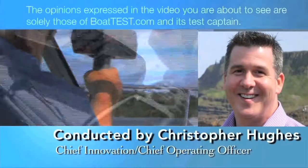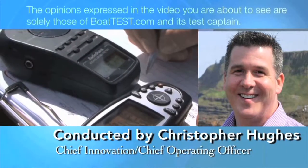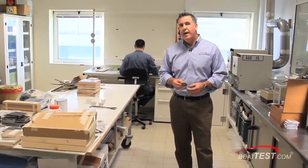The opinions expressed in this video are solely those of BoatTest.com and its Chief Operating Officer. Hi, Christopher Hughes for BoatTest.com, and today we're in a pretty special place. We're inside the testing laboratory at Beneteau.